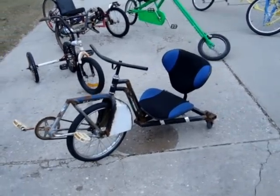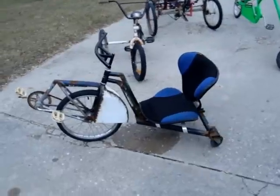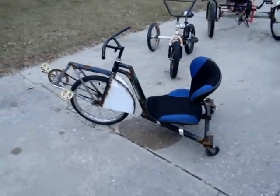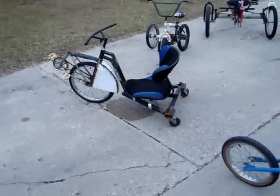Hello. This is a collection of bicycles and tricycles, mostly, that I've built over the years. This one I call a spin cycle. It's based on what I saw on the Atomic Zombie website.